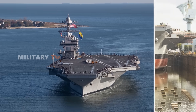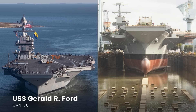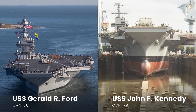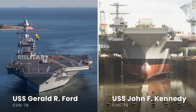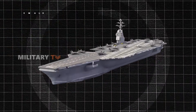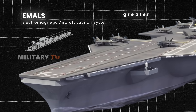The first aircraft carrier of this class, the USS Gerald R. Ford, or CVN-78, along with its sister, the USS John F. Kennedy, symbolizes progress in aircraft carrier design. With advanced features such as the Electromagnetic Aircraft Launch System, or EMALS, they can launch aircraft with significantly greater speed and efficiency compared to conventional steam systems.